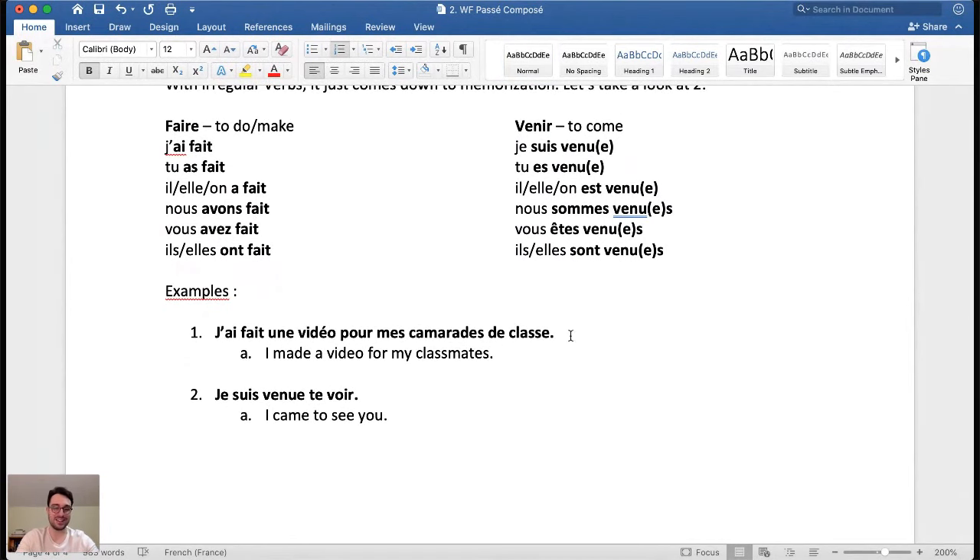Here are two examples in context. J'ai fait une vidéo pour mes camarades de classe — 'I made a video for my classmates.' Video in French is feminine, whereas in Italian it's masculine — a small difference. And je suis venue te voir — 'I came to see you.' Here the subject is female because there's an E at the end: venue.